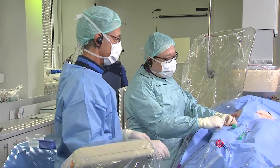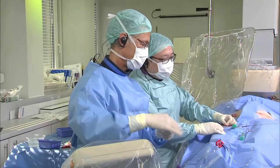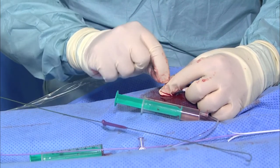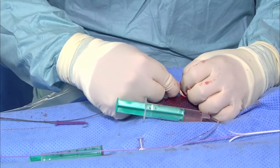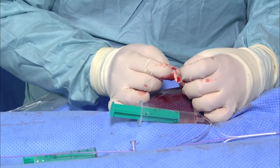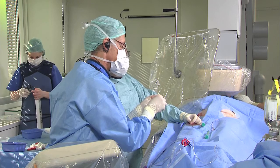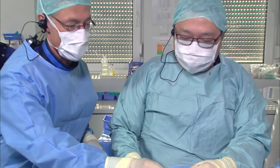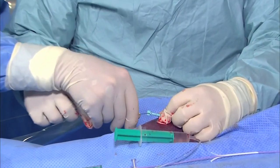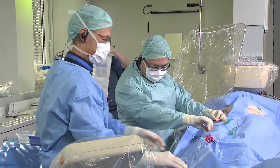We have to exchange to a 0.035 wire. What kind of sheath for the device would you like? Double curve or single curve? I think I would take the double curve. So in this case I would use the echo guidance. It's very difficult to get the J-wire into the catheter sometimes.